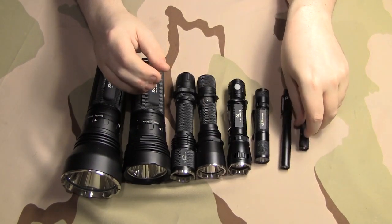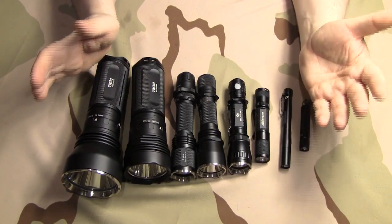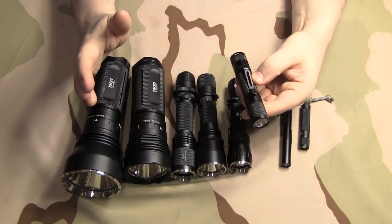For just an EDC flashlight that you can have with you any given time, any given place — easy to carry and lightweight — one of these three is a good choice.